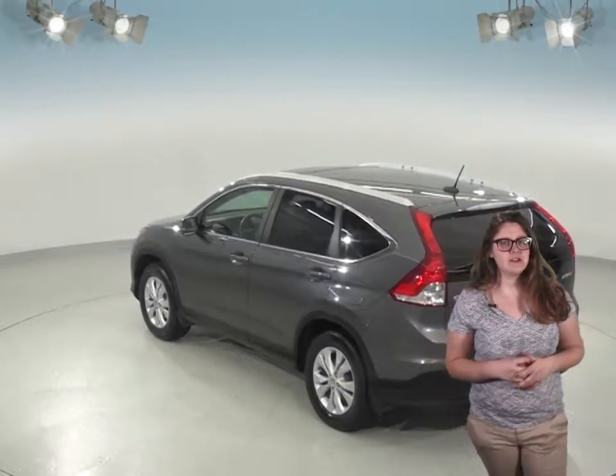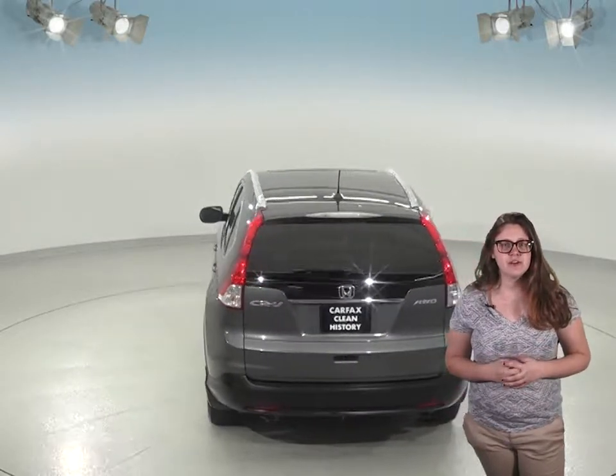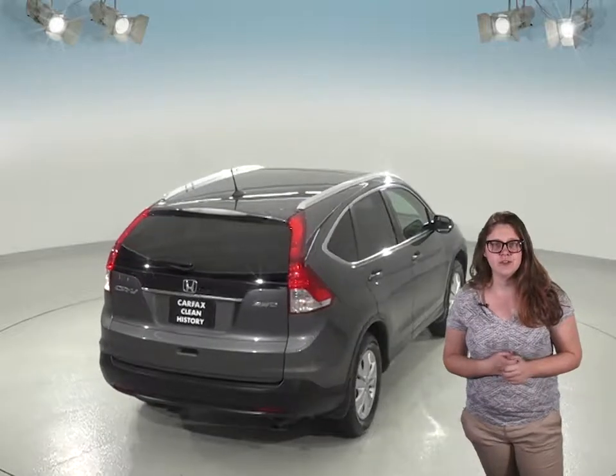This car has just about 94,000 miles on the odometer, so it's still got a pretty long life ahead of it. It's passed our thorough 172-point inspection, so we know that it'll be a great car for you.